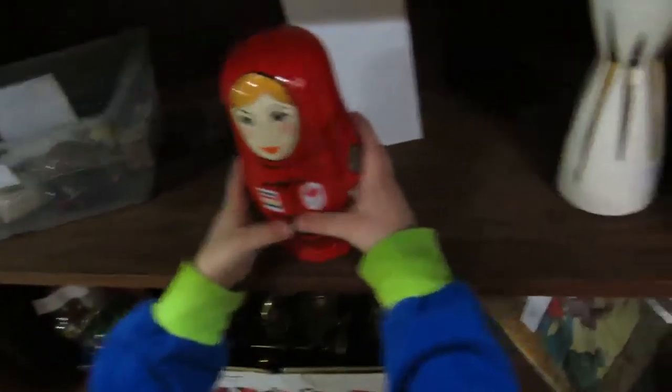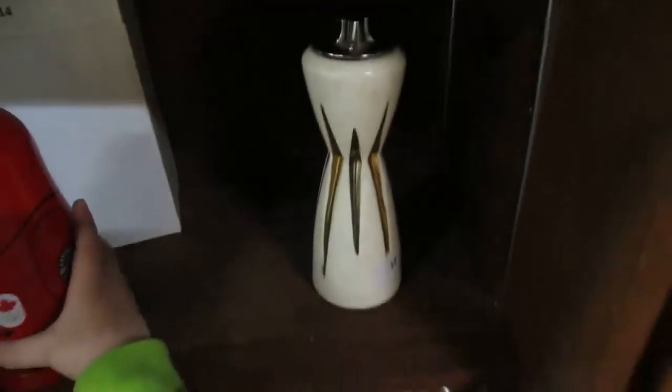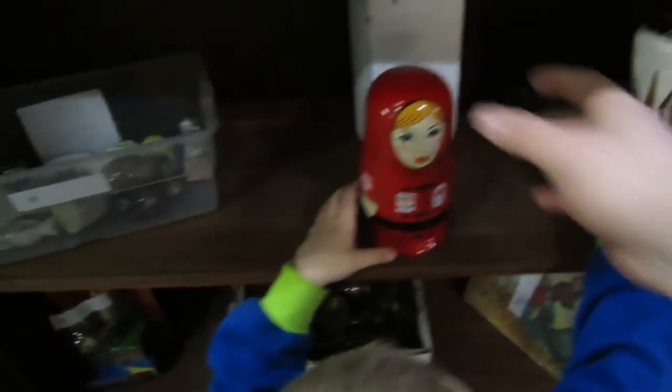Those are babushka dolls — so if you take it apart, there's a doll inside. We have a nice old Ronson lighter.